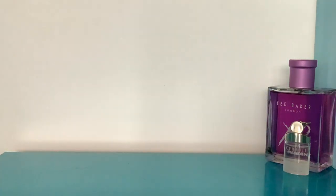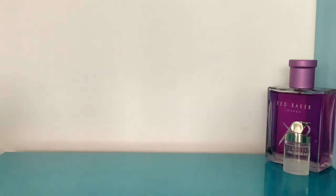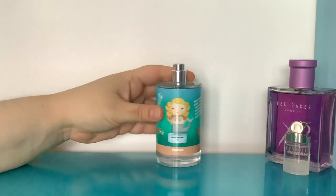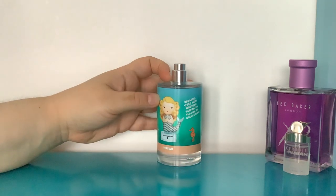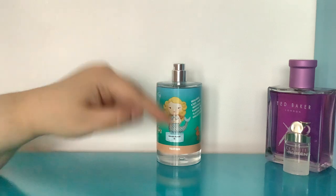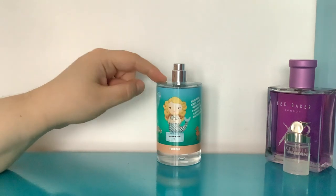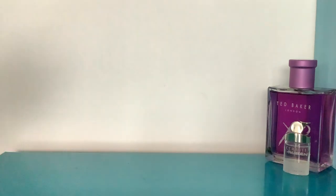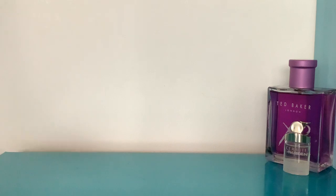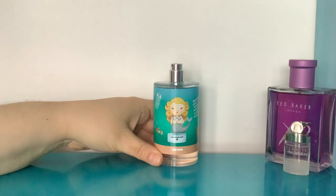Next is a real cheapie. I like to include these because you can still get them. This is one of the Harajuku Lovers perfumes — you can get these 100ml eau de toilette tester bottles from Direct Cosmetics for like a fiver. This one is called G of the Sea, and it's very light, which is why it's really good for hot weather.